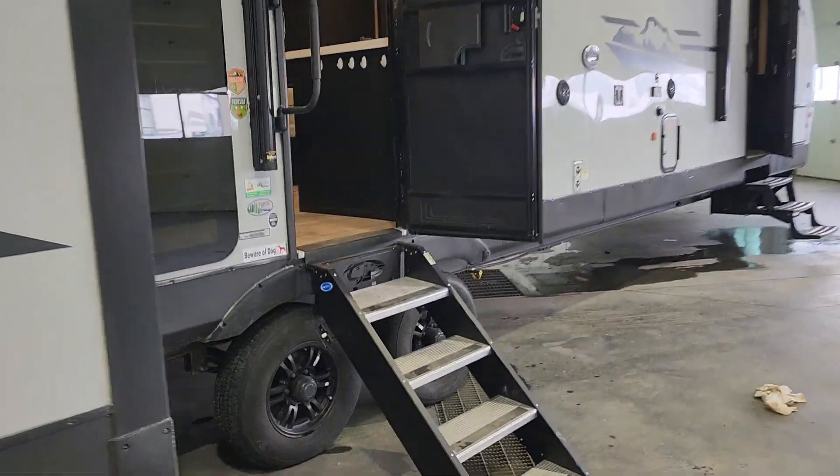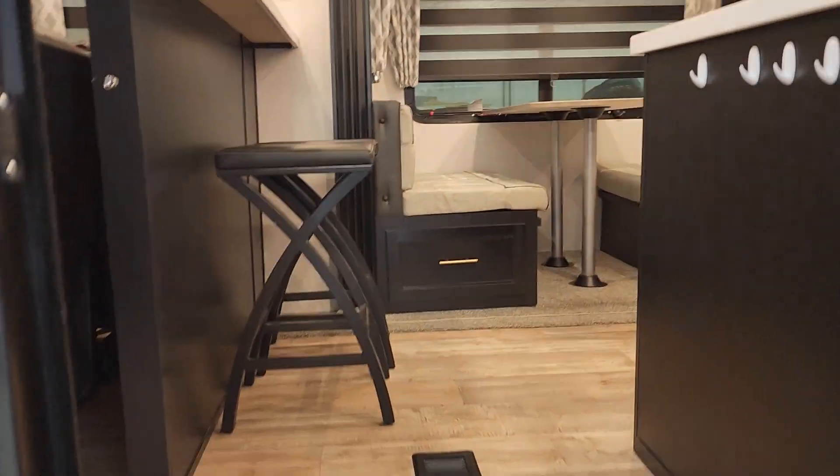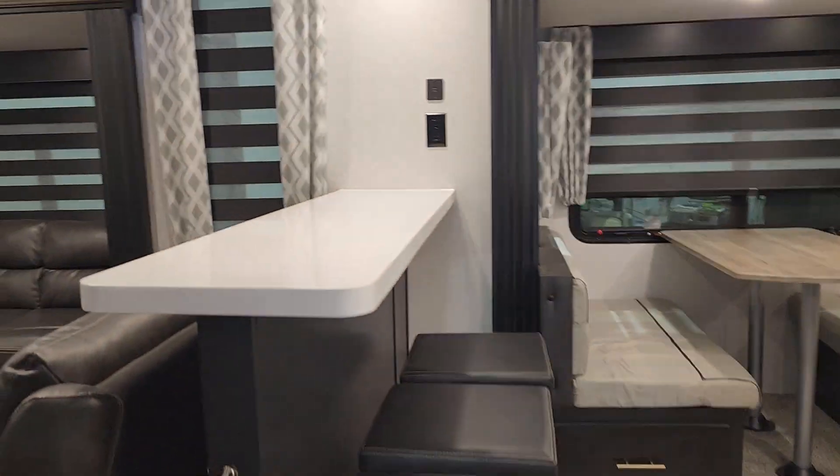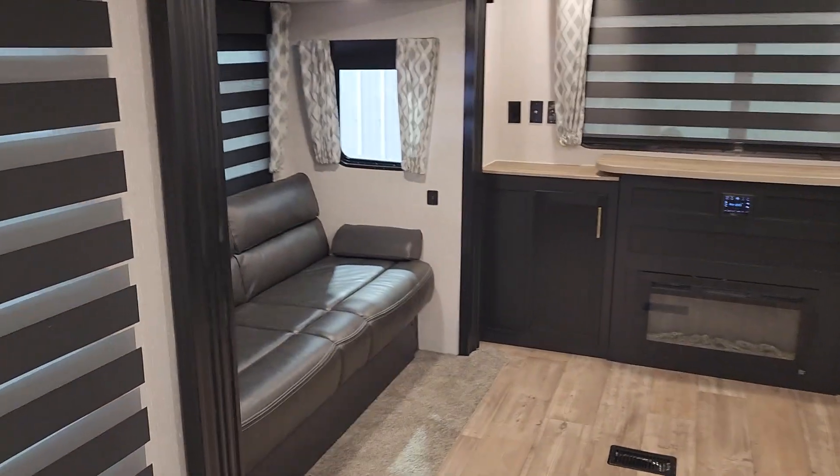You got solid steps in the back here and regular steps in the front. Come on inside — so spacious in here. You got this little eating bar, and this is a rear living so you got opposing slides.